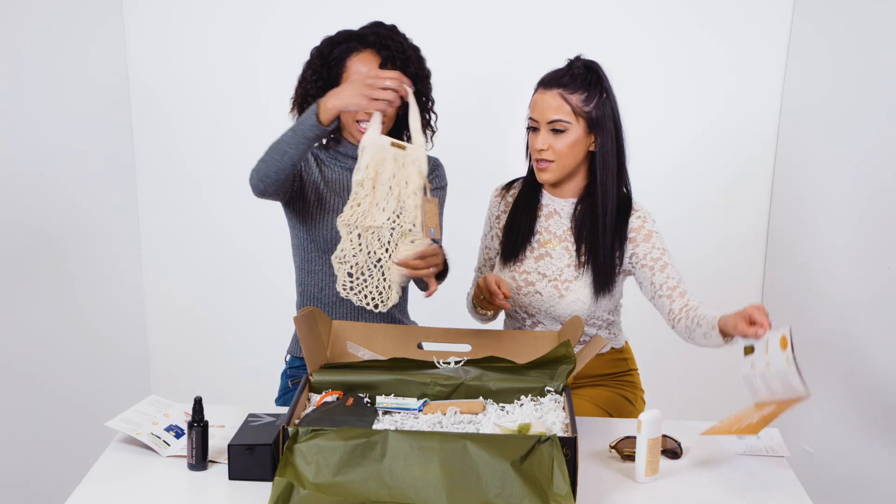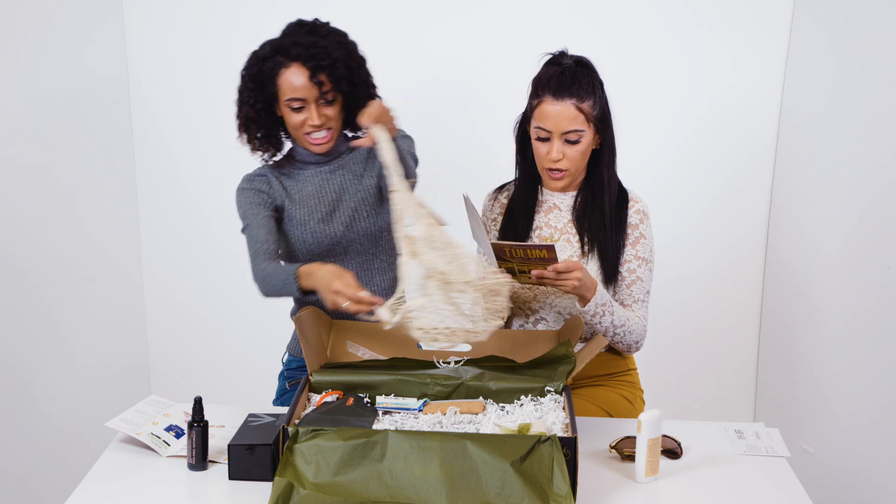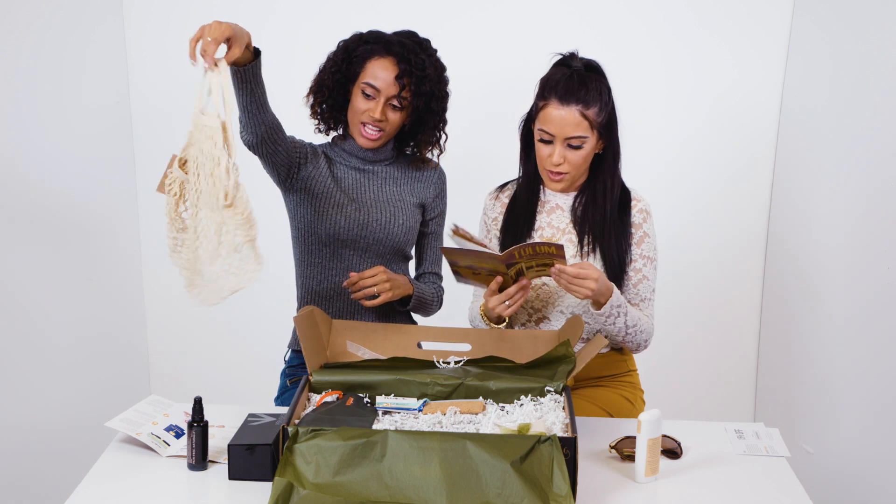It's a bag — it's 100% woven organic cotton. It's cute, perfect. I like it.